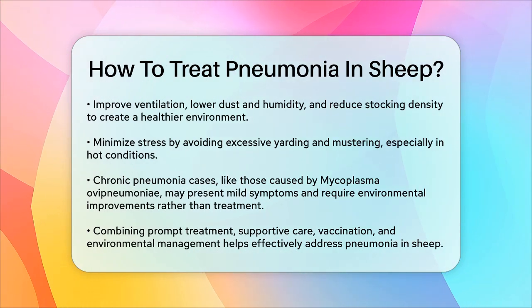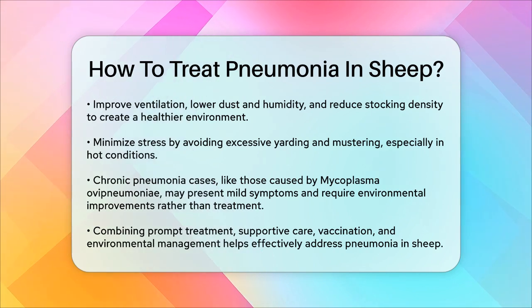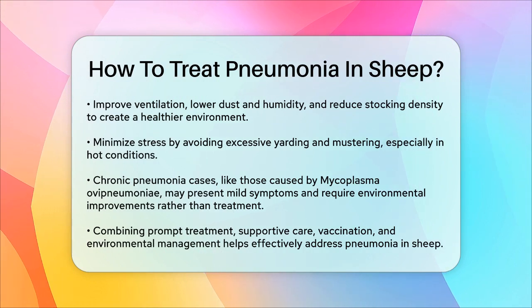By combining these strategies — prompt antibiotic treatment, supportive care, vaccination, and good environmental management — you can effectively treat and prevent pneumonia in your sheep. Remember, prevention is key, so always prioritize the health and well-being of your flock.